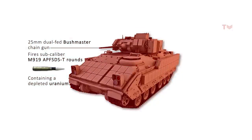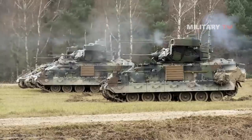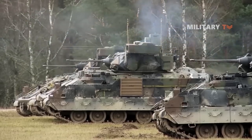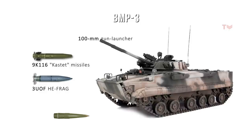In terms of anti-tank capabilities, the M2 Bradley is equipped with two TOW-2 anti-tank missiles, which can penetrate tank armor as well as light armored vehicles. The operator can launch the missile from the armored turret without leaving their position. Similarly, the Russian BMP-3 can also launch anti-tank guided missiles through the barrel of its 100mm gun launcher, specifically the 9K116 Kastet series missiles. The BMP-3 can fire either 3UOF high-explosive fragmentation rounds or 3UBK-10 anti-tank guided missiles.